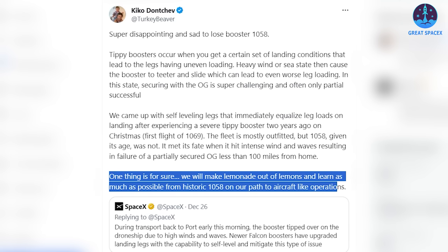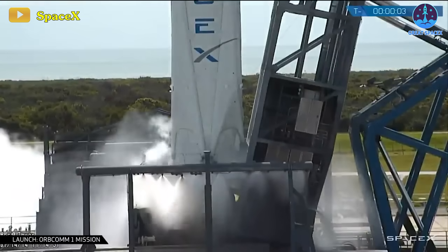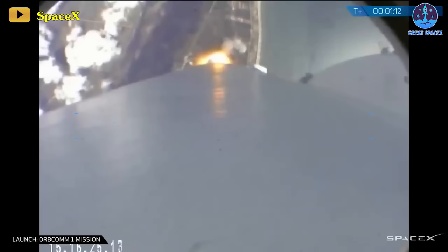"One thing is for sure — we will make lemonade out of lemons and learn as much as possible from historic B1058 on our path to aircraft-like operations," he added. To date, SpaceX has retired four of its earlier-flown Falcon 9 stages for public display.